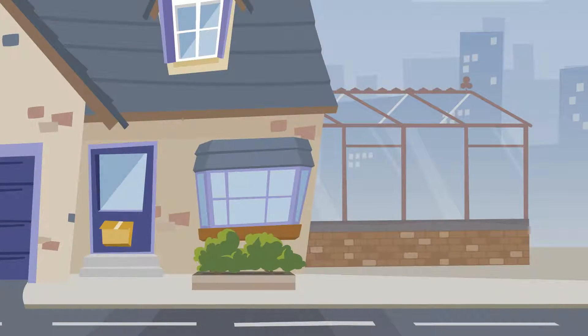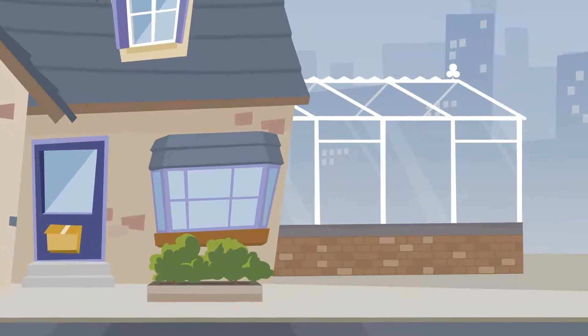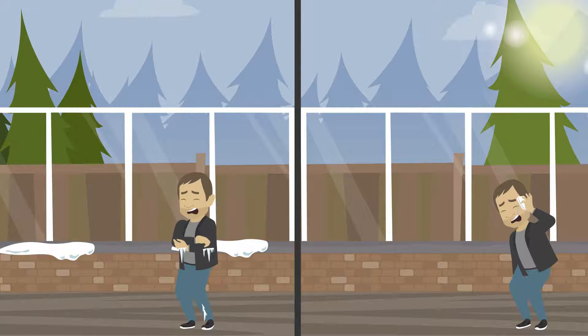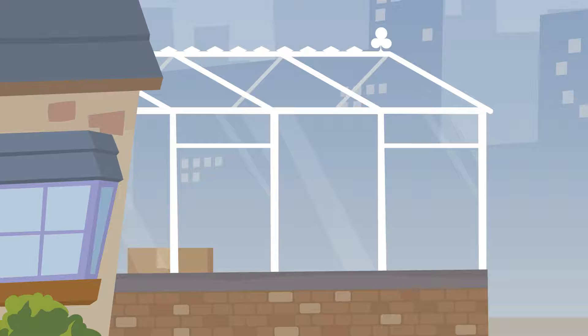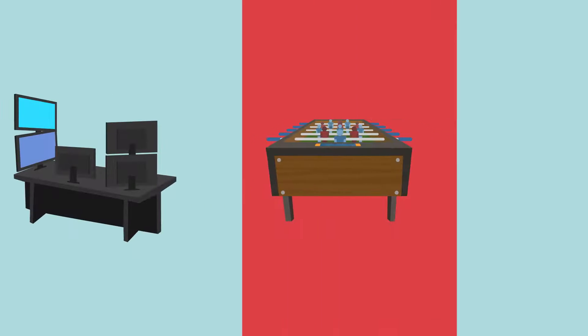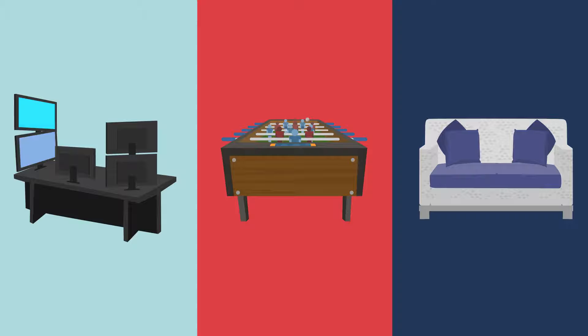Is your conservatory looking tired and in need of a facelift? Do you find it's too hot in the summer or freezing cold in the winter? Has it become just a dumping ground or a glorified shed? Maybe you're looking for the unused space to be a new office, a playroom, or just a cosy place to sit and enjoy the garden all year round.